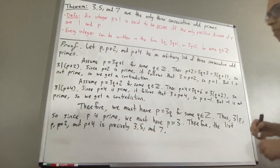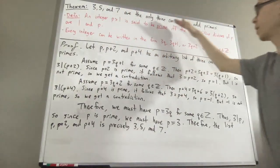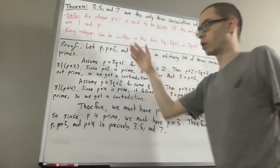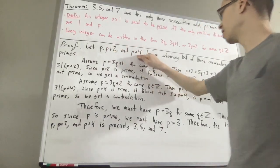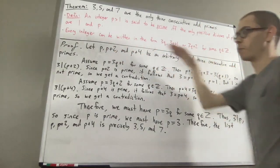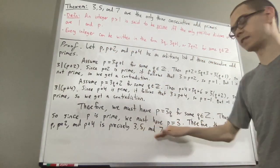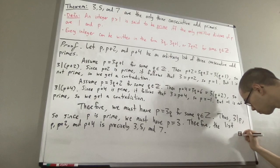And that's it. We have shown that 3, 5, and 7 are the only three consecutive odd primes. The way we did that was we gave ourselves an arbitrary list of three consecutive odd primes, but we showed that that list is precisely 3, 5, and 7. So, this completes the proof.